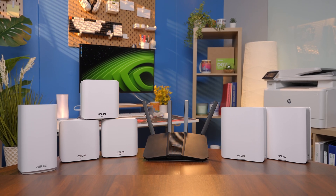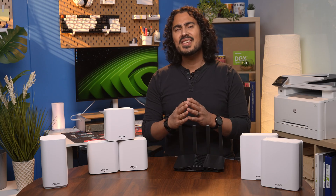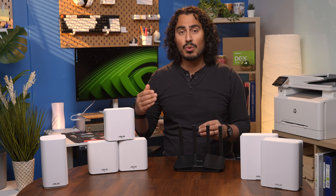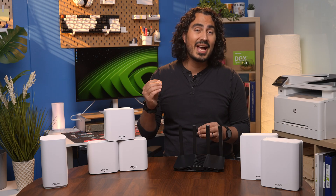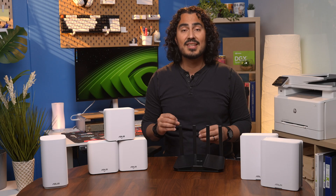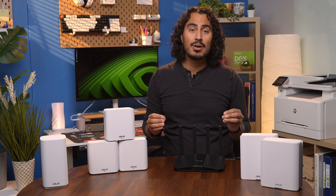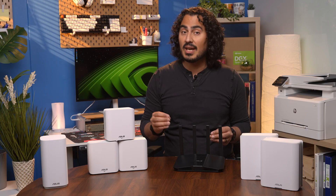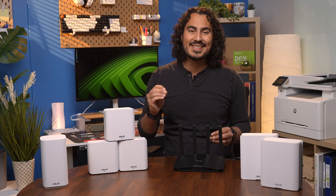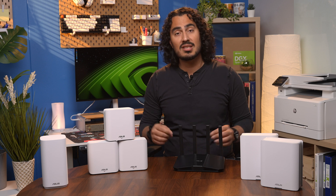Every Asus router we've talked about includes AI Protection Pro, powered by Trend Micro — commercial-grade network security that blocks malicious sites, monitors for intrusions, and updates automatically without any subscription fees. They also include the Smart Home Master feature, which lets you create up to three dedicated SSIDs: for example, a secure IoT network for your smart devices, a VPN network for your work, and a kids network with parental controls and screen time management. Everything is managed through the Asus router app in just a few taps.